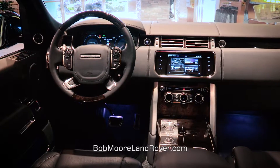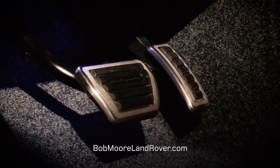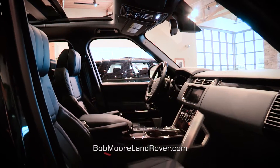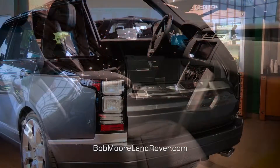To really appreciate this vehicle, you must come in to buy more and take a hands-on look at it — to touch it, to sit in it, to feel it, the fine leather. The interior space is unmatched.